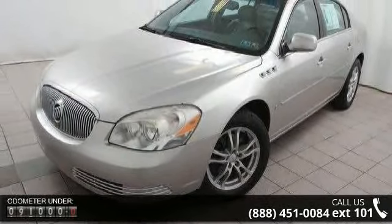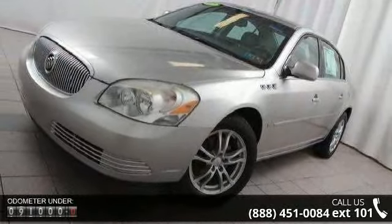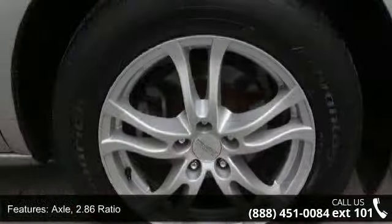Enjoy these notable features: axle 2.86 ratio, front wheel drive, battery run down protection, suspension 4-wheel independent, ride and handling automatic level control.